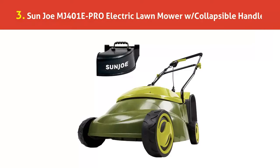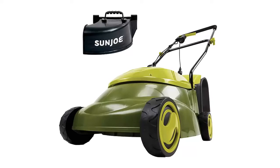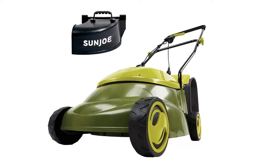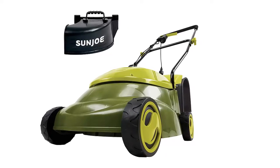Our list at number 3: Sunjoe MJ401E Pro Electric Lawn Mower with Collapsible Handle. Lightweight is a word used by hundreds of reviewers to describe this Sunjoe mower. One writes: I assumed it'd last a season and then upgrade from there, but no — it's a little trooper obliterating most everything in its path. It's light and easy to use.